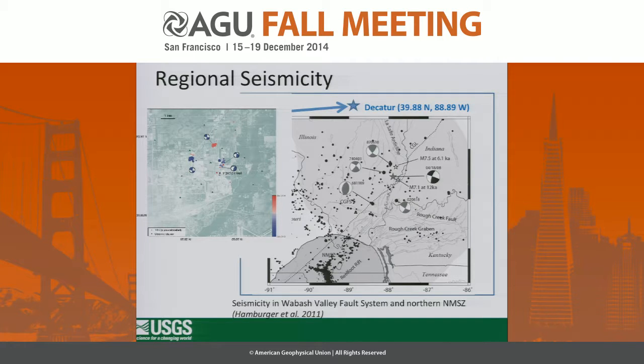Putting this into the context of regional seismicity: the Wabash Valley fault zone is about 100 kilometers to the south. Focal mechanisms in that area are pretty much identical to what we see around the Decatur injection site, consistent with regional stress orientation and what you would expect from seismicity in those locations.